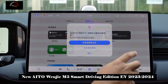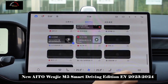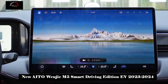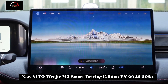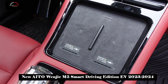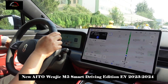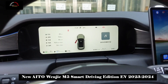The maximum output power of the range extender is 112 kilowatts. Consumers are provided with a rear single-motor and a front-and-rear dual-motor configuration. The performance parameters of the single motor are 200 kilowatts plus 360 Nm, while the dual motor delivers 365 kilowatts plus 675 Nm. In terms of pure electric cruising range, the Wenjia M5 Smart Driving Edition also exceeds 200 kilometers, which is enough to allow users to commute with zero fuel consumption in the city.